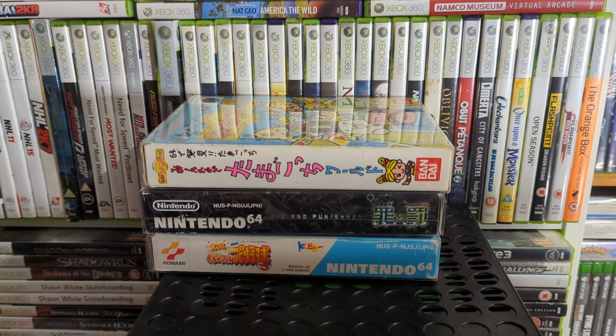It's not the biggest N64 collection ever and it's not the cleanest since I'm not a mint collector, but I think I've done pretty well over the years for the stuff I've found. Let me know what you think of it — I'll bugger off now. Have fun people.